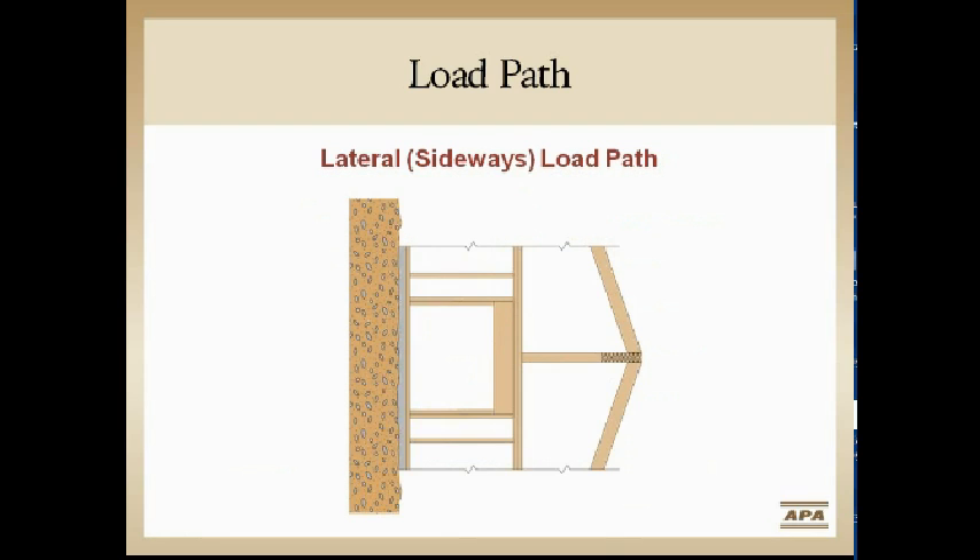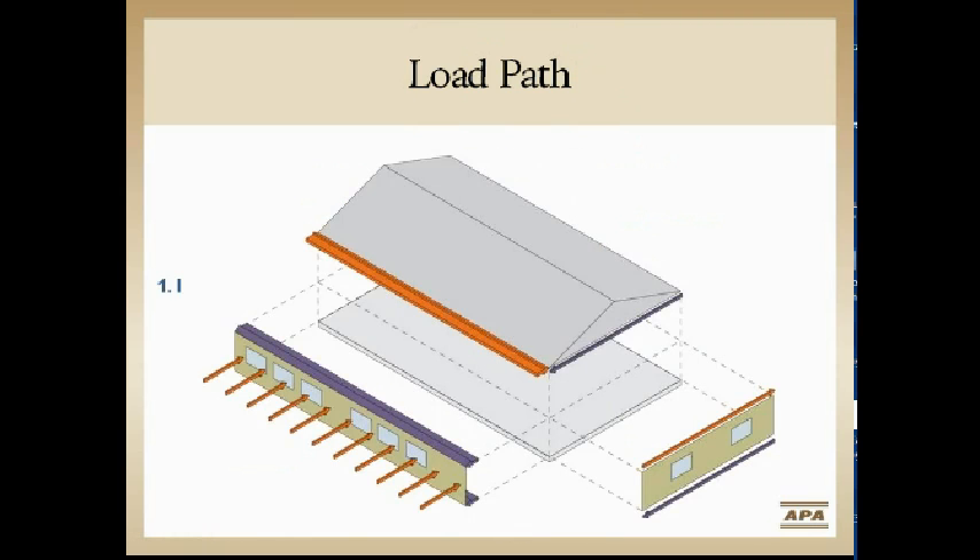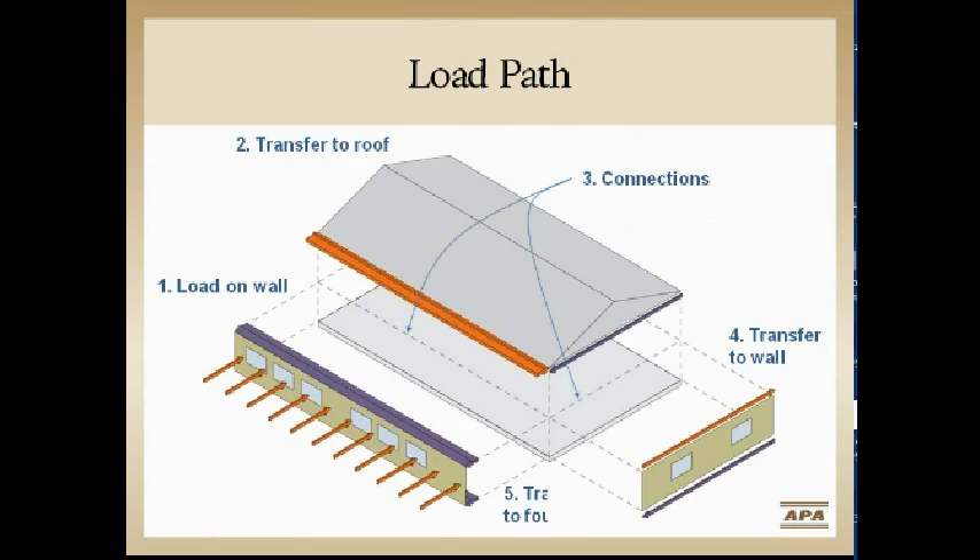If we flip that building on its side and stick it on a cliff, it's easier to see where engineers do their work — understanding how loads are transferred through the structure, keeping the building square, preventing it from sliding off that cliff, and preventing overturning. That's where engineers make their money. The IRC ad hoc committee spent a lot of time understanding these loads to come up with prescriptive solutions for wall bracing.